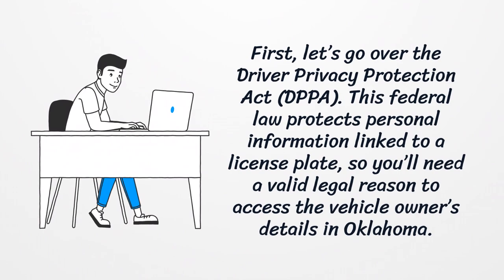First, let's go over the Driver Privacy Protection Act. This federal law protects personal information linked to a license plate, so you'll need a valid legal reason to access the vehicle owner's details in Oklahoma.